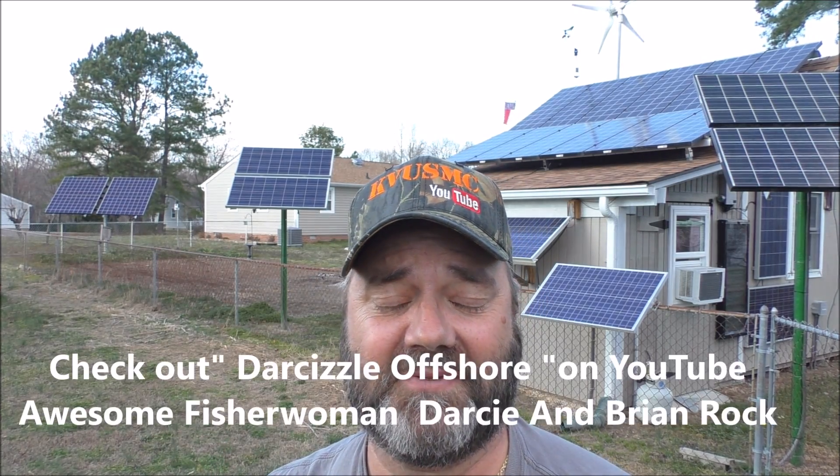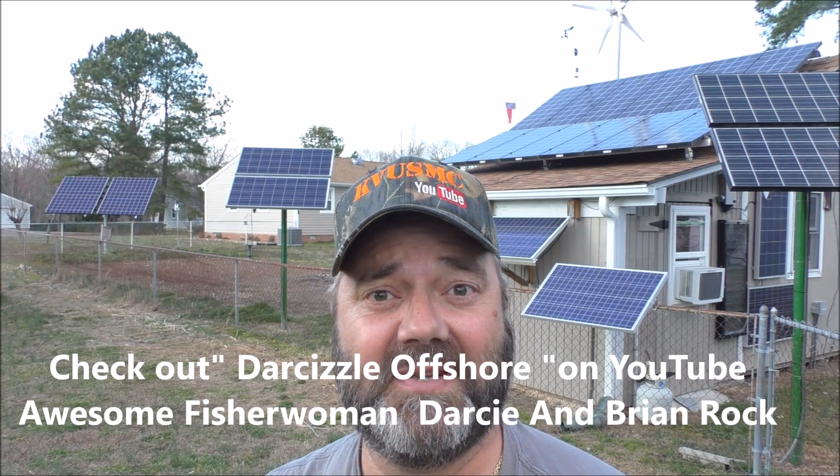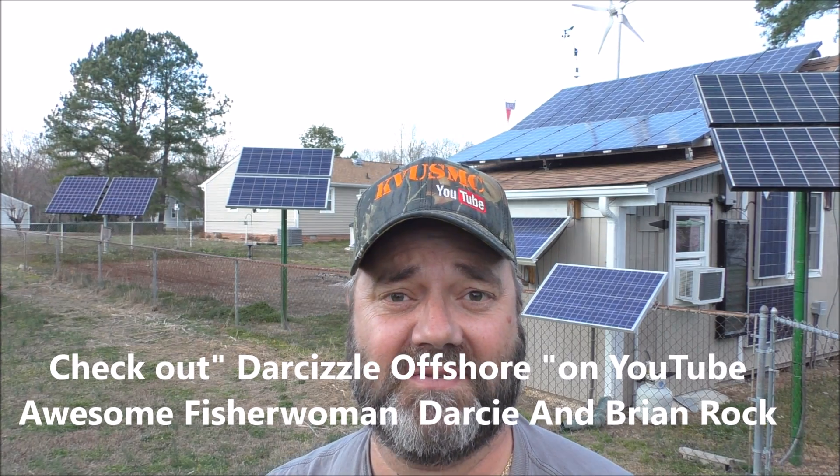I want to say thank you to Darcy and Brian — Darcy from Darcyl's Offshore. I asked them and they wanted a little shout-out. They make super great calendars. Check out their website — I put a link below in the description. She's a hardcore woman fisherman and her boyfriend Brian catches a lot of good fish too. He's also a cameraman. Great folks, thank y'all so much.